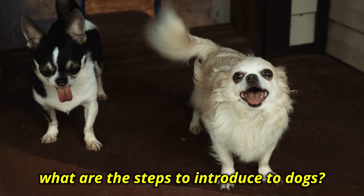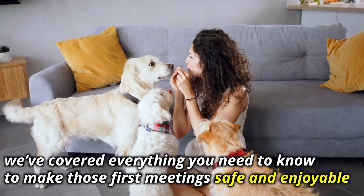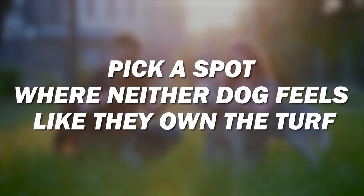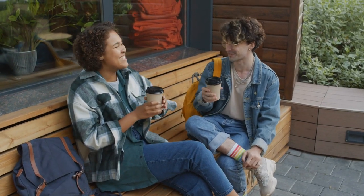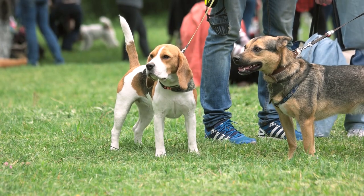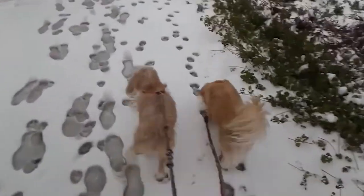What are the steps to introduce two dogs? Whether you're bringing a new dog into your home or just meeting a friend's pup, we've covered everything you need to know to make those first meetings safe and enjoyable. The first thing you gotta do is pick a spot where neither dog feels like they own the turf — it's kinda like meeting a new friend at a coffee shop instead of someone's living room. You want a nice outdoor spot where both pups can be on leashes. Each person holding a leash should also have a little baggie of super yummy treats — think of it as the doggy equivalent of having snacks at a meetup.